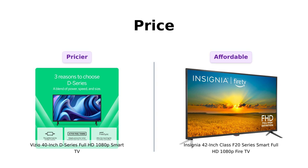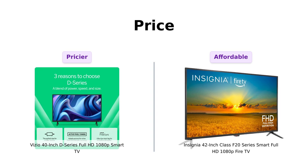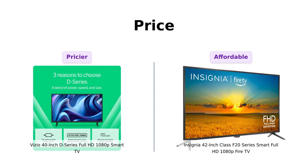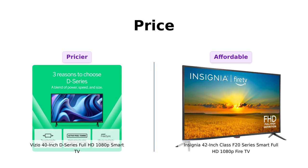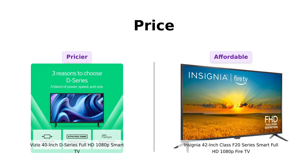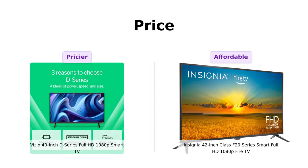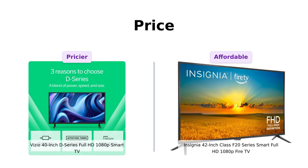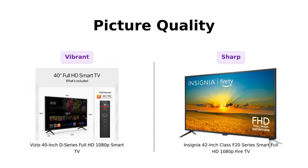First up, let's talk about price. The Vizio D40 is priced at $229 — not too shabby, but you might need to skip a few avocado toasts to afford it. On the other hand, the Insignia F42 comes in at a wallet-friendly $179. That's a $50 difference. With that extra cash, you could almost buy a year's worth of Netflix, or at least a month's worth of fancy coffee.